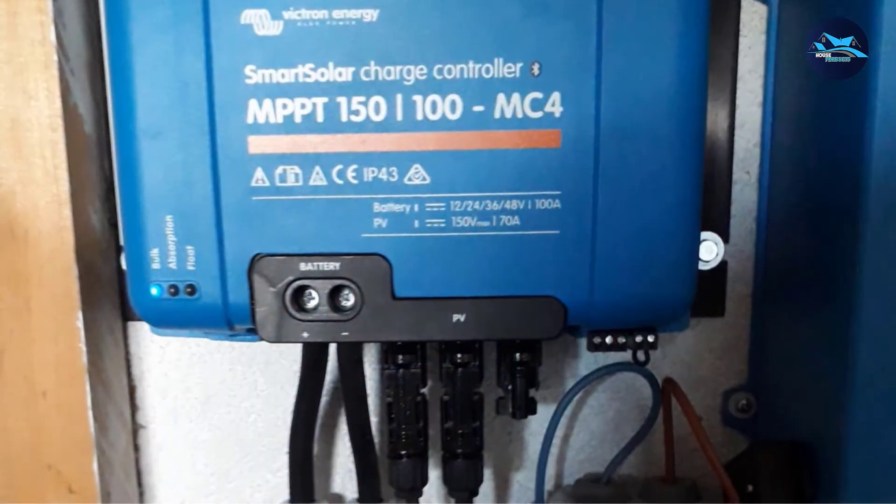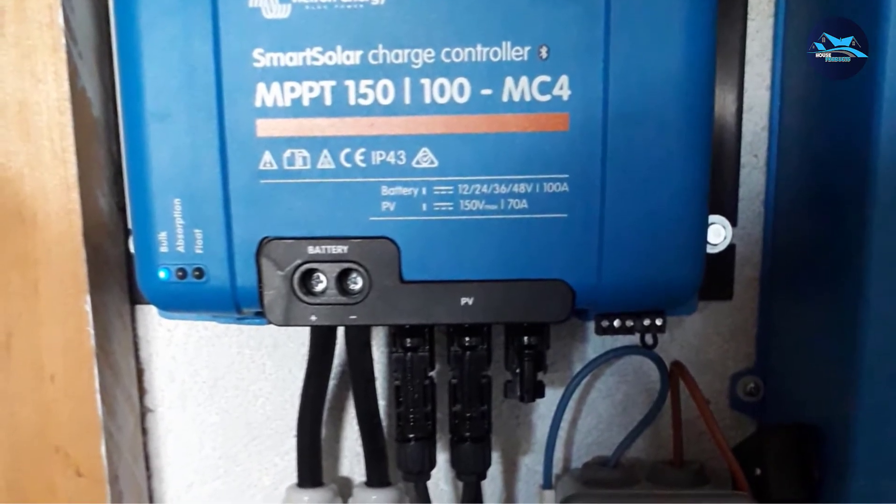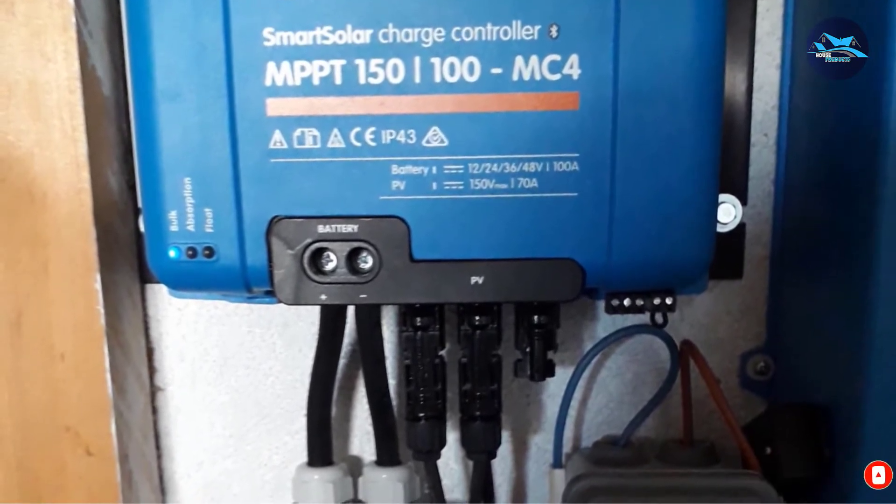The charger is upgradable by purchasing Victron add-ons such as the Battery Monitor BMV 700 series, which provides status information like voltage, current, watts, and more.